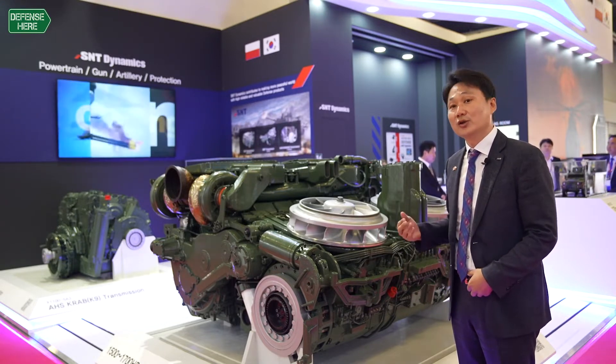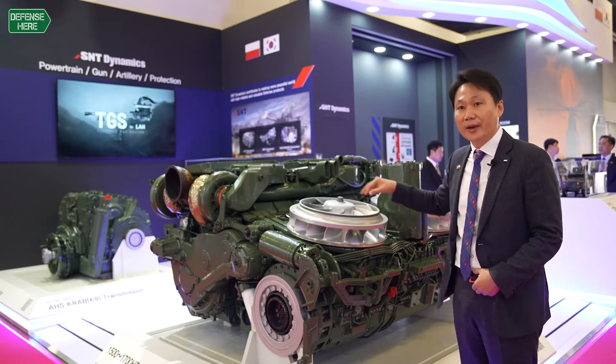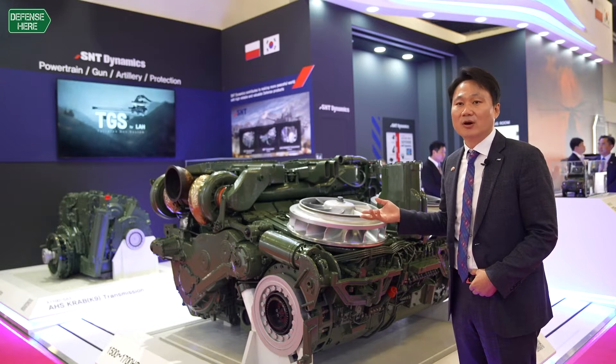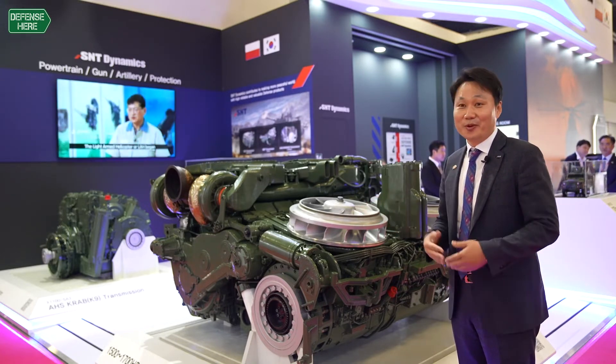Now on the Korean side, we are also working with our government to apply this power pack to the next phase of the K2 main battle tank program. So we are now prepared.